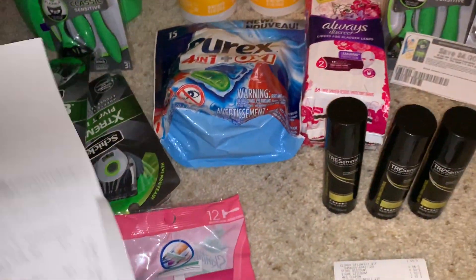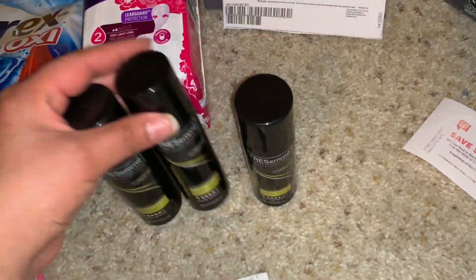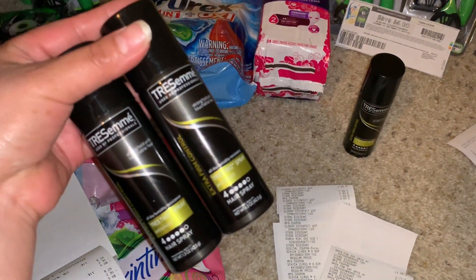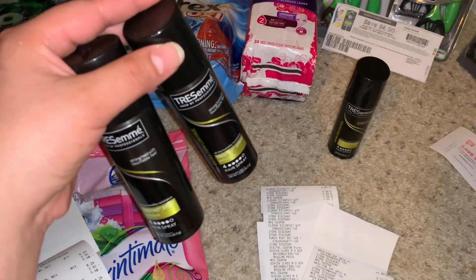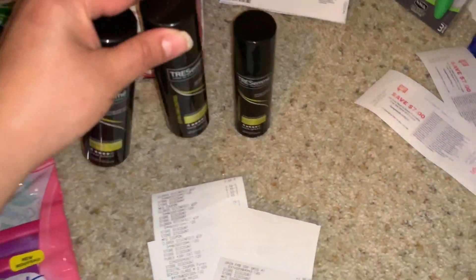The last thing I forgot to mention — the Trust toothpaste is priced at $1.99. When you purchase three you get 5,000 points. I had a $3 off three digital coupon, and after that coupon and the points I earned, these were totally free plus a money maker. I actually found these hiding in the back — someone had hidden them, but I spotted them.